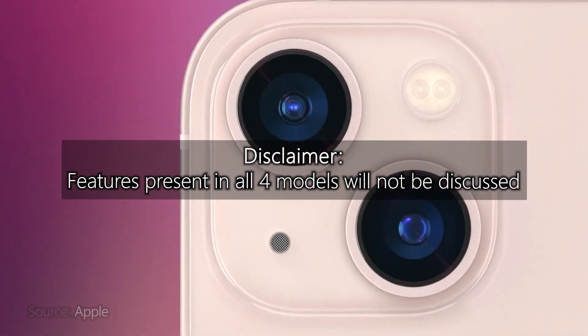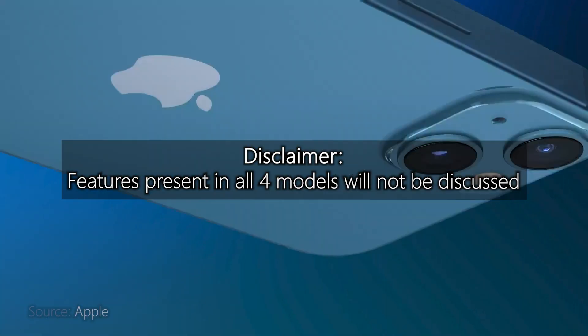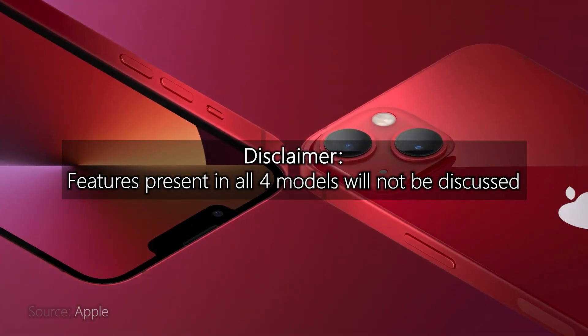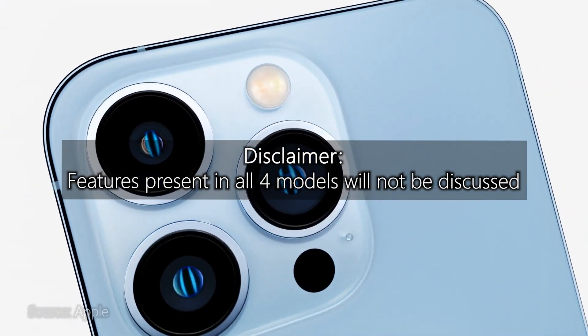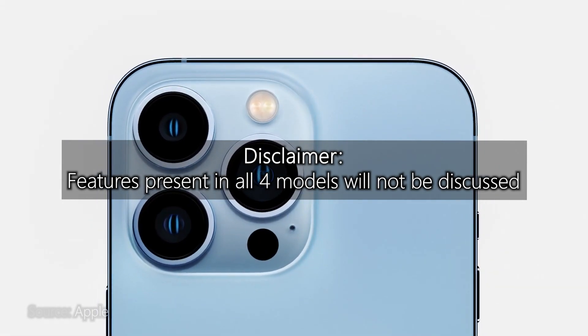While the iPhone 13 was able to get good upgrades versus previous generations, same and similar features between the four models will not be mentioned here. We will focus only on their differences from one another. If you want to see the full specs, you can go visit the official Apple website.